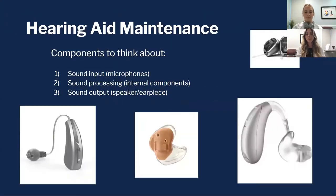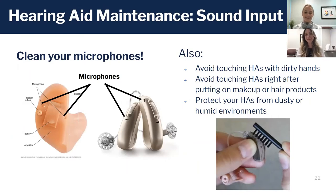We're going to break down maintenance into three easy steps: sound input — where the sound gets processed inside the hearing aid — and then where the sound comes out. First, sound has to pass through the microphones to enter the hearing aid. If those microphone ports are clogged with debris, the sound coming in is compromised and it won't sound as great when it comes out.